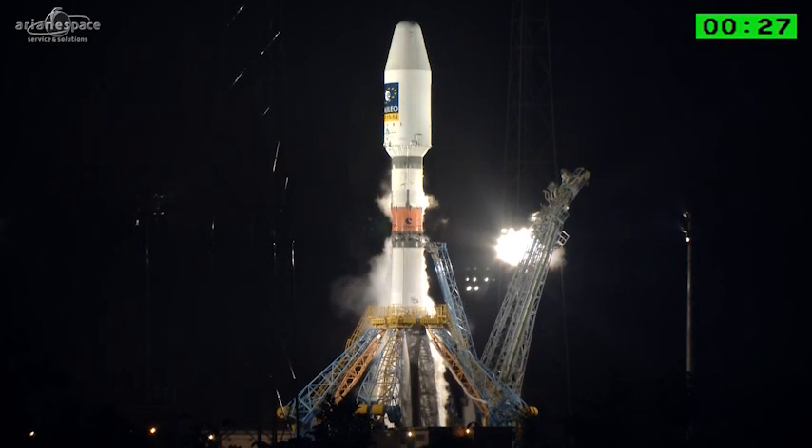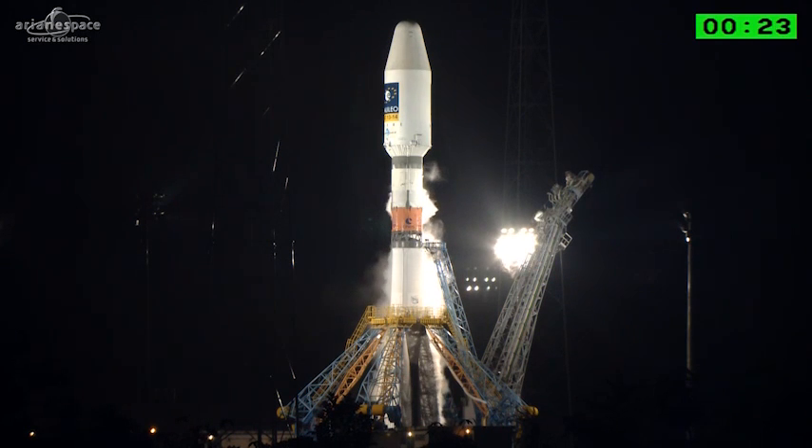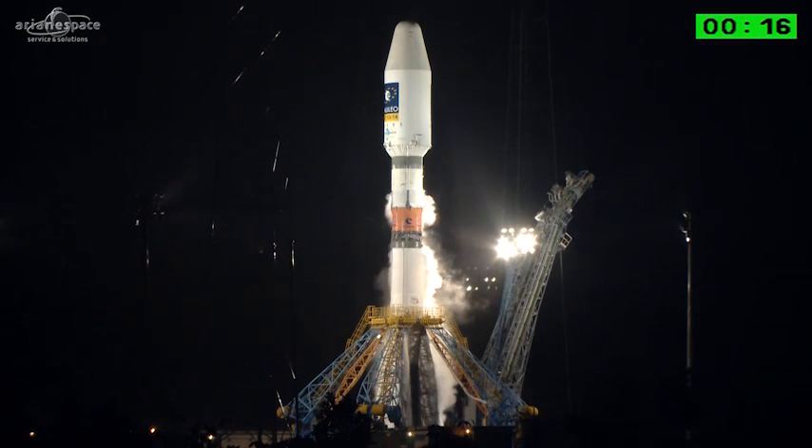And then finally, at full throttle, at minus 3 seconds, the order is given for the full throttle. We'll let the DDO call out the final countdown and we'll be back after Soyuz has cleared the tower.